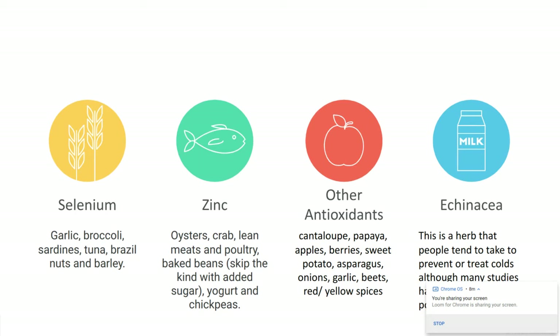Antioxidants fight what we call free radicals — those elements left over in our body when certain reactions happen. Foods with antioxidants include cantaloupe, papaya, apples, berries, sweet potatoes, asparagus, onions, garlic, beets, and red and yellow spices. It's really important to get antioxidants in your diet, as a follow-up to the vitamin E category, to help boost your immune system and fight those free radicals and waste products from reactions in your body, especially when you get sick.